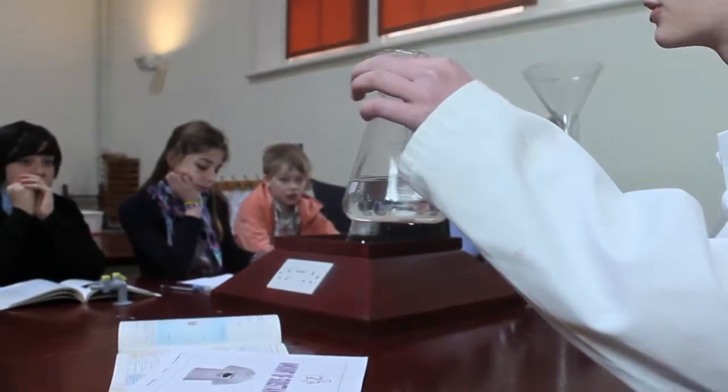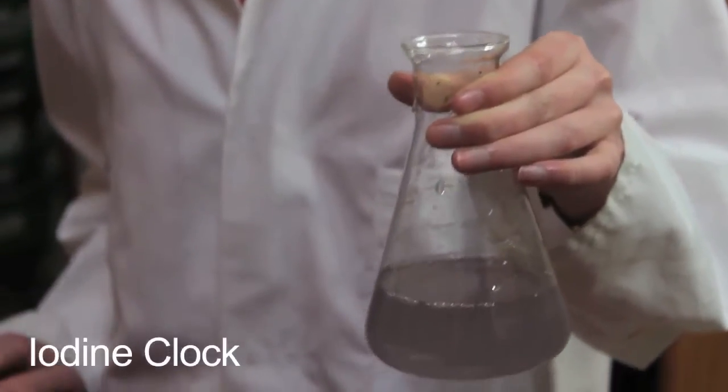I promise I'll get 100%. Sam, your score was the lowest in the class. This water will sooner turn black before you get 100%.